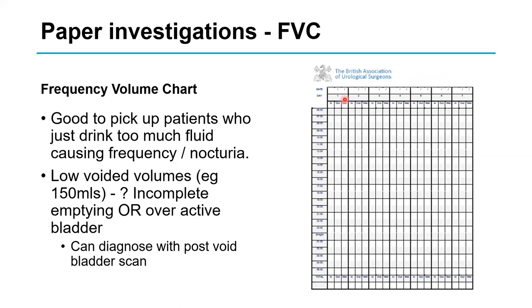A very helpful investigation is a frequency volume chart, otherwise known as a bladder diary. Done over approximately three days, the patient measures each void in millilitres at recorded times. This allows you to total urine output over 24 hours. If patients produce a huge volume because they're drinking too much, that explains their symptoms. If they're passing low volumes very frequently — say 100 mls every two hours — that may be due to incomplete bladder emptying or a very overactive bladder.